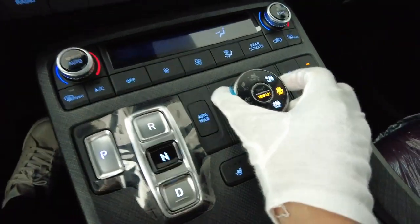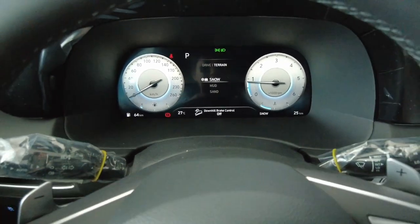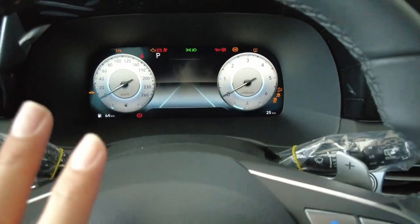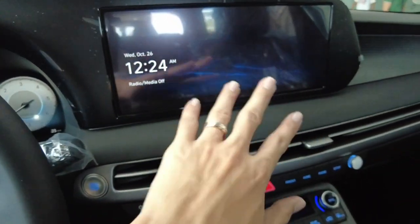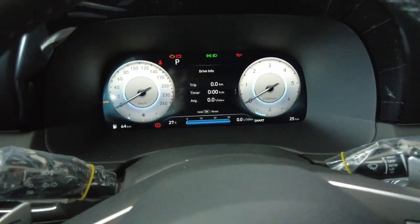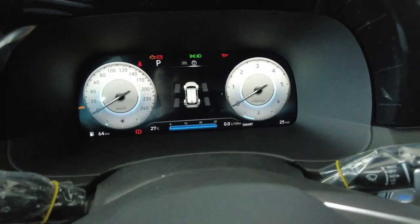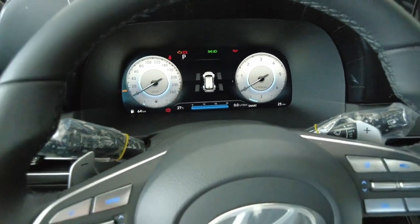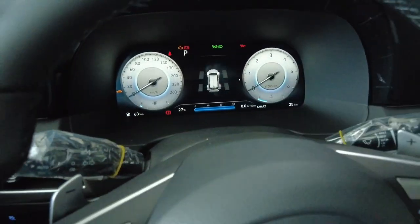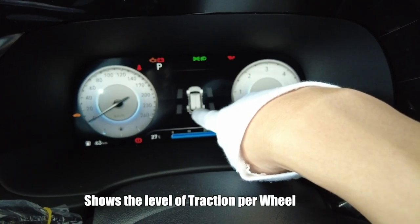It's fully digital — a 10.25-inch display, similar to what you'd see in the Tucson. It does have a tire pressure monitoring system, and as I can see the bars here it might even show temperature. It also shows the four-by-four system status right there.